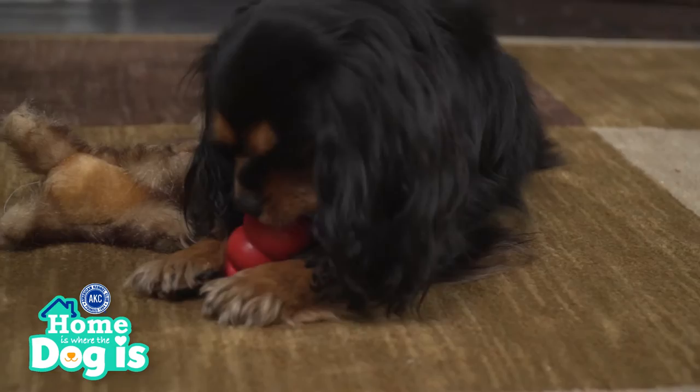Like many dogs, Ruby's favorite pastime includes playing with her favorite dog toys. It's hard to believe there was a time when ropes, bones, and sticks were the only dog toys available. Dog toys today are a big chunk of the multi-billion dollar pet industry.